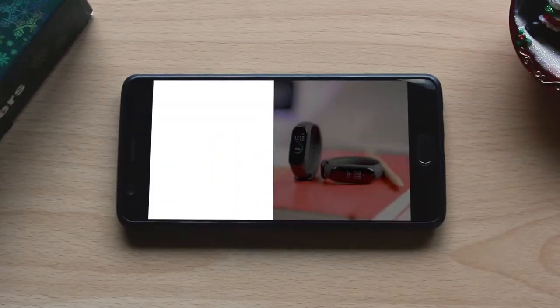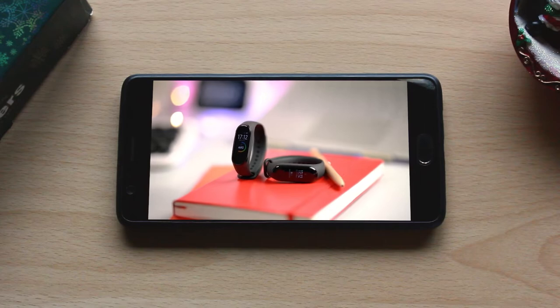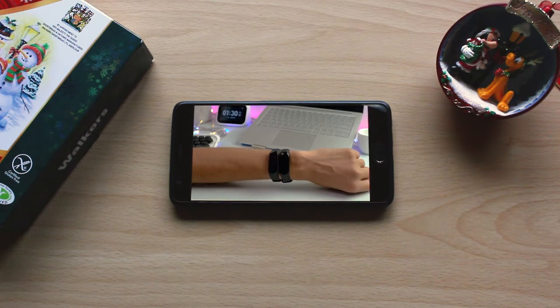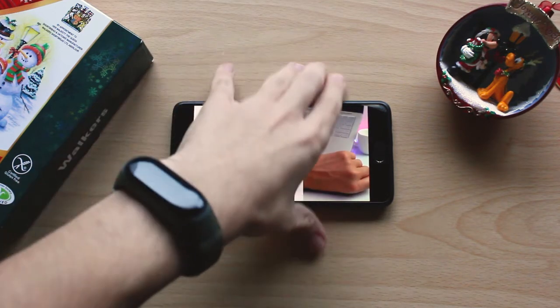The new Mi Band 4 has a lot of improvements that make it look and feel more like an actual smartwatch than just a fitness tracker, especially with the higher resolution color display. Personally, I find the brightness to be one of the biggest improvements. Overall, it's got some great improvements which make for a day and night difference with the Mi Band 3.